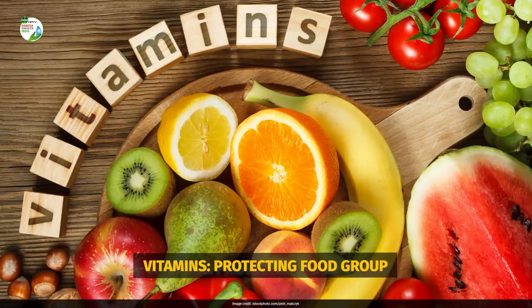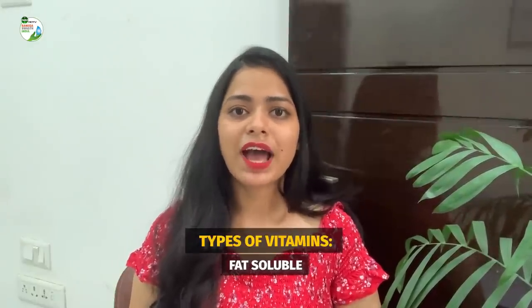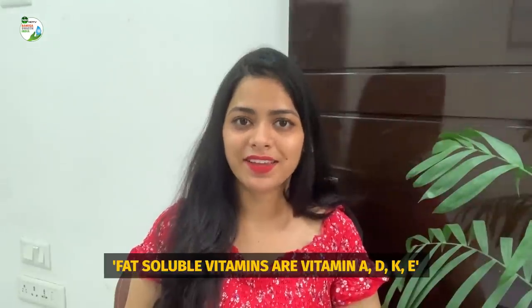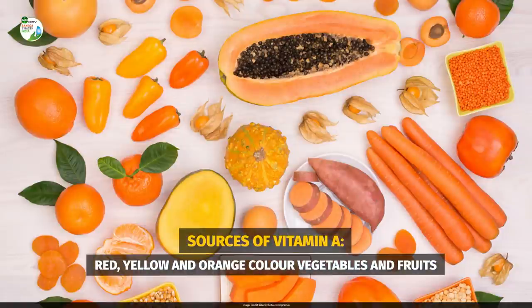Fourth in the list are vitamins. Vitamins are also known as the protected food group. There are two types of vitamins: fat-soluble and water-soluble. Fat-soluble vitamins are vitamin A, D, K, and E. Vitamin A is very essential for your vision and your skin. Good sources of vitamin A are all the red, yellow, and orange colored vegetables and fruits.